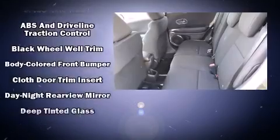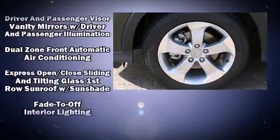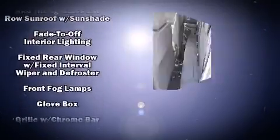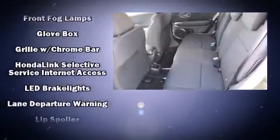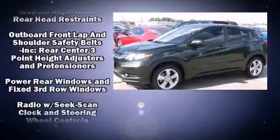Audio features include a CD player with MP3 capability, steering wheel mounted audio controls, and six speakers providing excellent sound throughout the cabin. Honda ensures the safety and security of its passengers with equipment such as dual front impact airbags with occupant sensing.